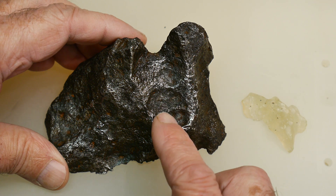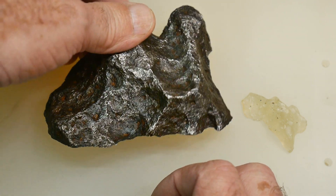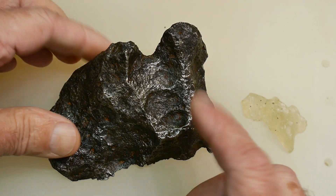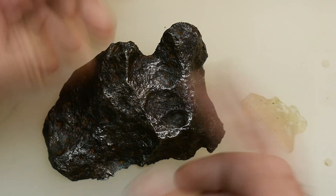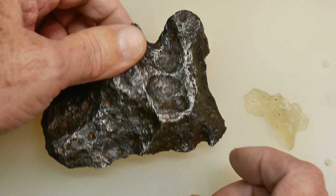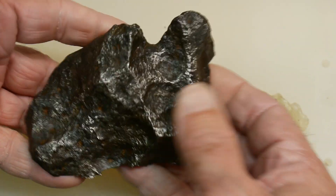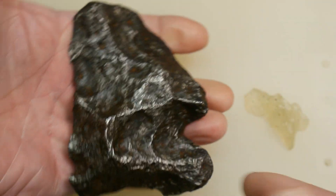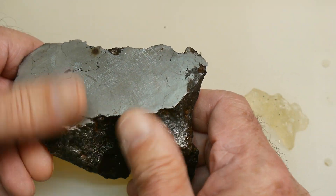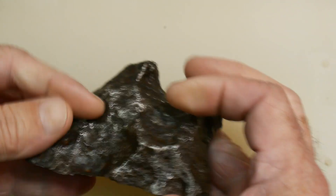It was a very large meteor, thought to be about 100,000 kilograms, and a lot of it has been dug up — tons and tons of it — and sold in various ways on the black market and the normal market. It's a fairly heavy, nice big piece. It's 93% iron, 6% nickel, and 0.5% cobalt.